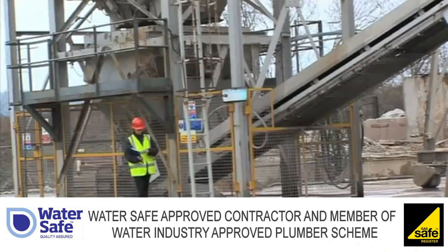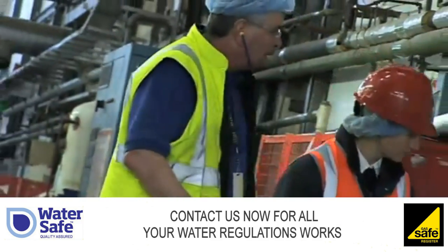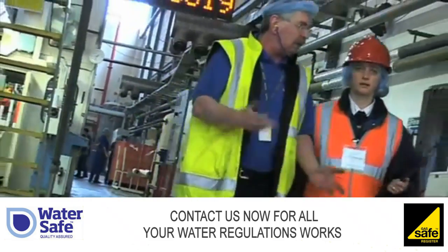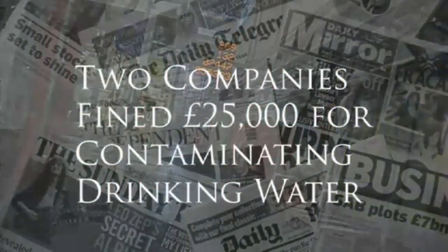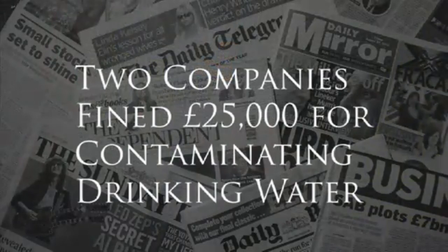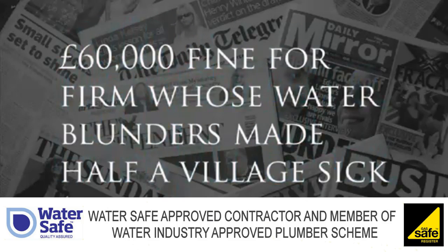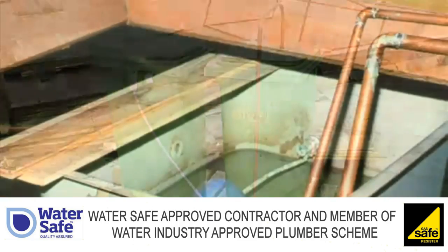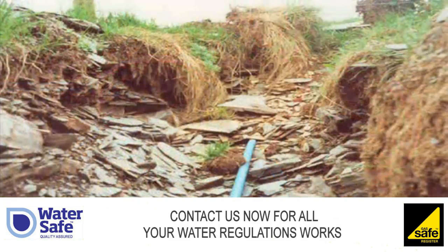A water regulations inspector will assess the level of risk at each premises and will confirm the plumbing installations needed and how they should be maintained. Drinking water in the UK is amongst the safest in the world, but as these examples show, if precautions are ignored, things can go wrong with serious consequences. Here are some examples of dangerous plumbing installations. Luckily, these were found before there were any problems.